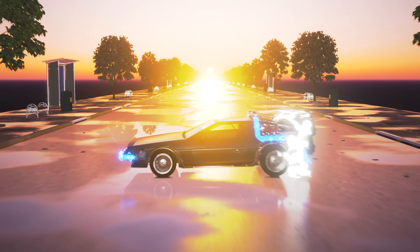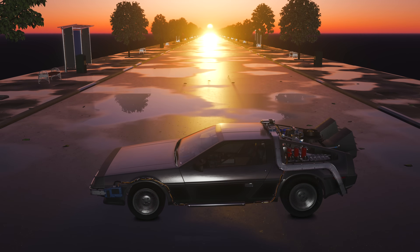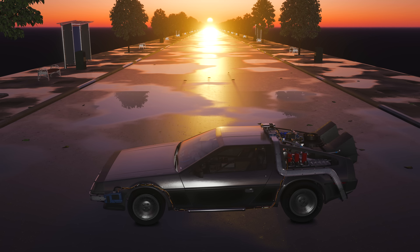So there you have it — the real deal behind the DeLorean time machine. It's not as simple as Doc made it out to be, but that doesn't make it any less amazing. This car is a classic for a reason, and we hope this video helped you appreciate it even more. Subject Zero — we're done here.